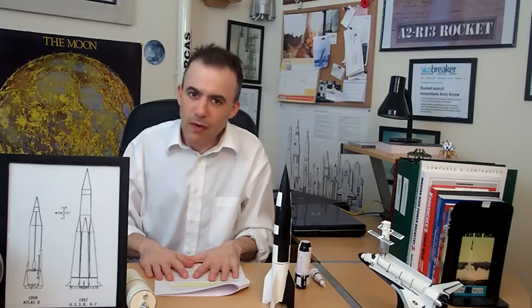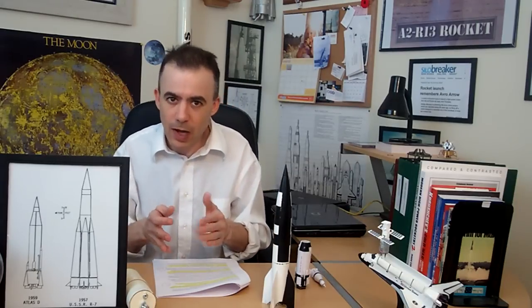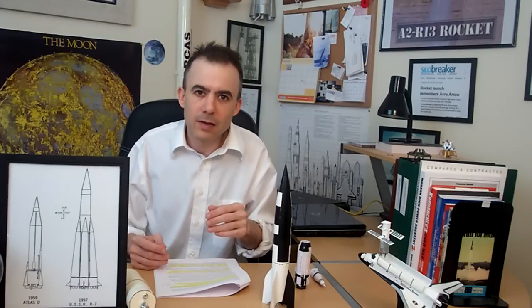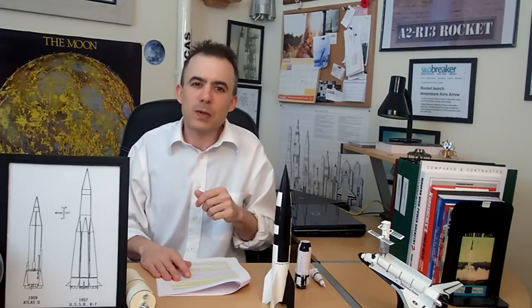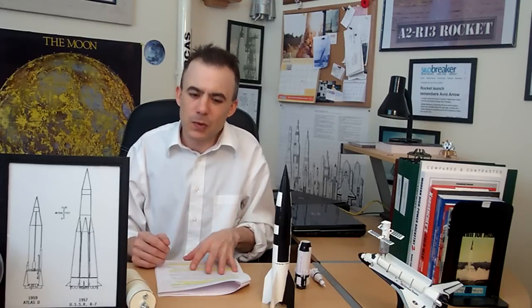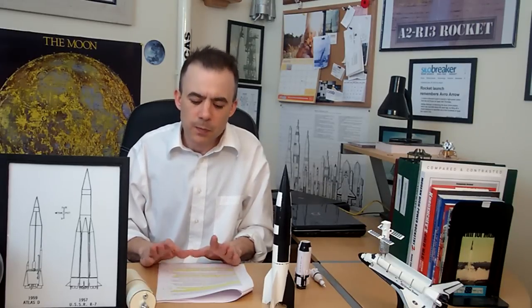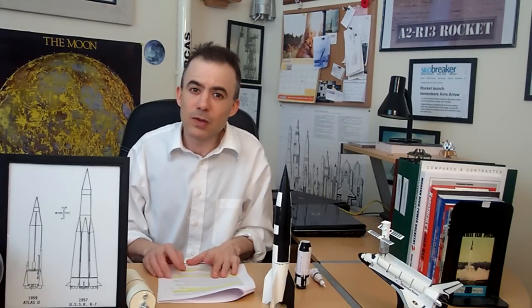That's Episode 5 of Rocket Room 101. I hope you enjoyed it. If you haven't seen Episode 4, watch it — it leads right into Episode 5. Next week is going to be a really cool episode because we're going to find out what the Americans were up to at this point. They weren't doing a whole lot until the early 50s, but there are some really cool stories and interesting characters that came out of the United States at that time. Thanks for watching — I appreciate it. I'm your host Ashley McIsaac, and we'll see you next Saturday for an all-new episode of Rocket Room 101.